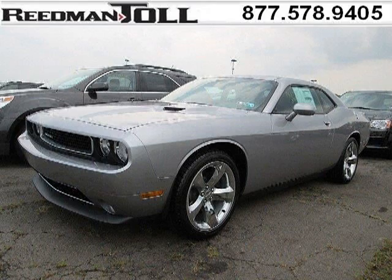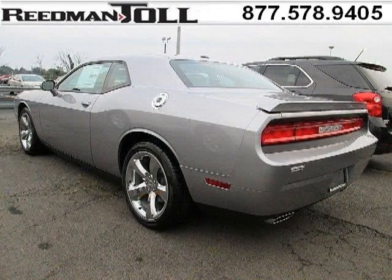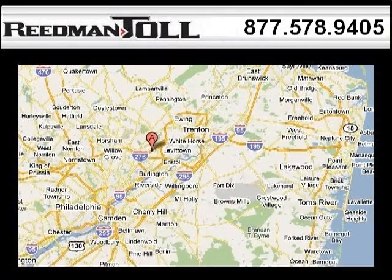The airbags and Dolby stereo only makes it more attractive. Low miles means it's fresh and ready to get out there. Come in today and take a look for yourself. Readman Toll is the dealership for you, conveniently located in Langhorne, PA off of I-95.